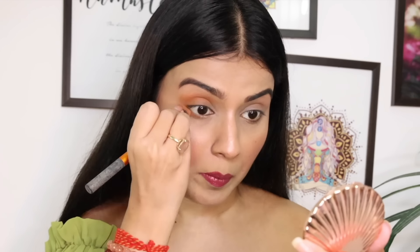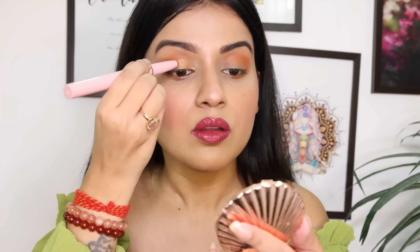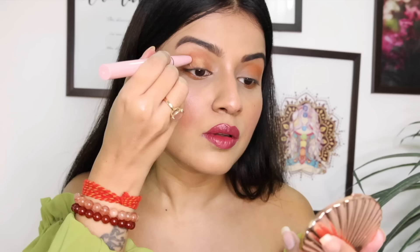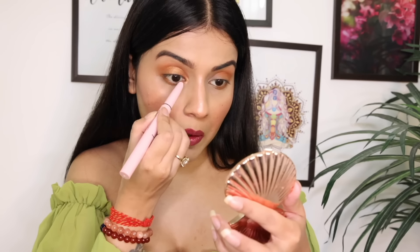The metallic shade in the same stick can be blended with your finger or with a brush. I applied the metallic shade on the inner lid area. The stick applies very smoothly — these are very very smooth. I also used the second shade, Champagne, on the outer area to add a little more depth, and then blended it.